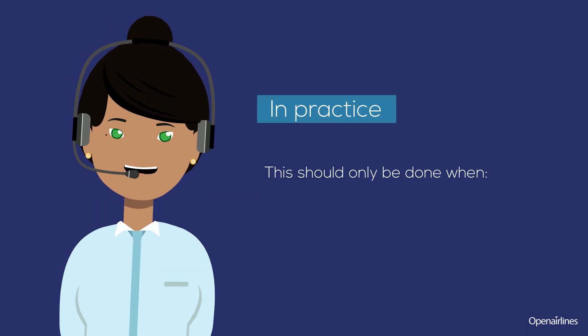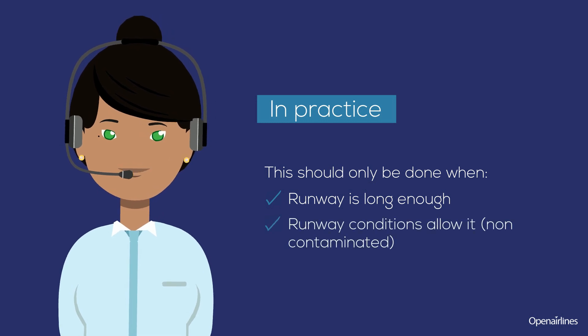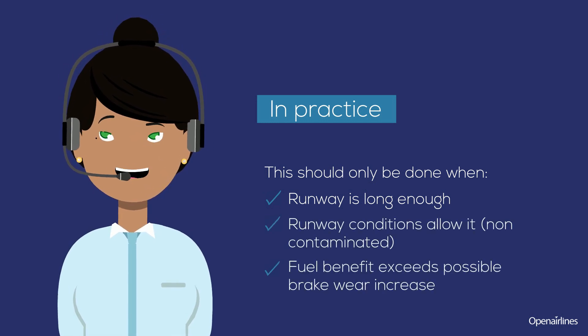Idle reverse thrust should only be done when the runway is long enough, runway conditions allow it, and the fuel benefit exceeds the possible brake wear increase.